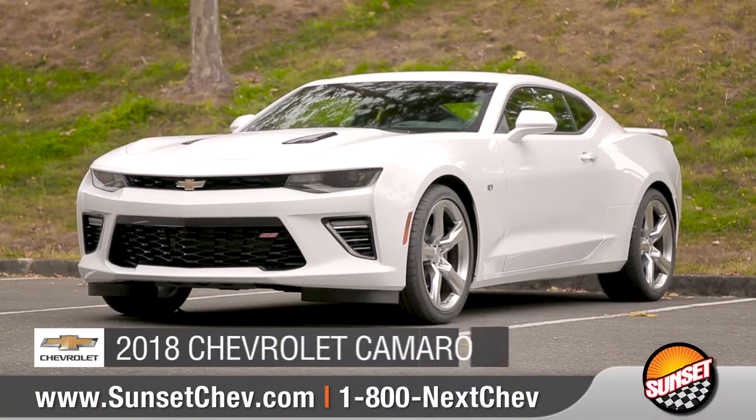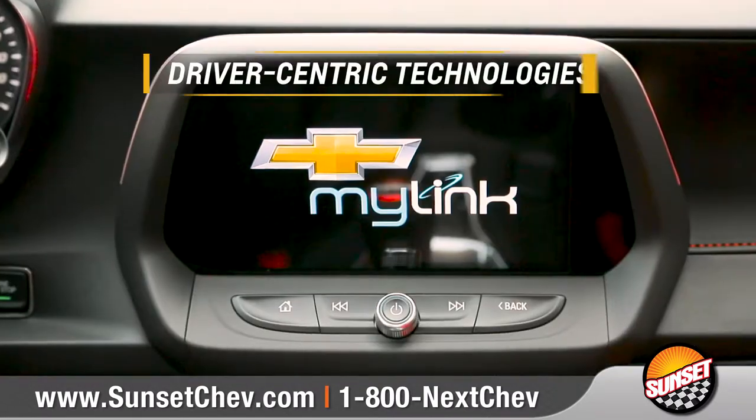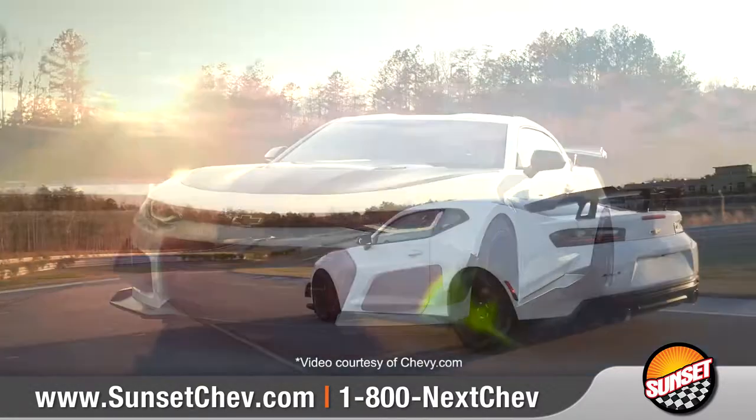Today, we'd like to show you the 2018 Chevrolet Camaro. More than just muscle, Camaro offers driver-centric technologies to enhance its legendary performance driving experience.